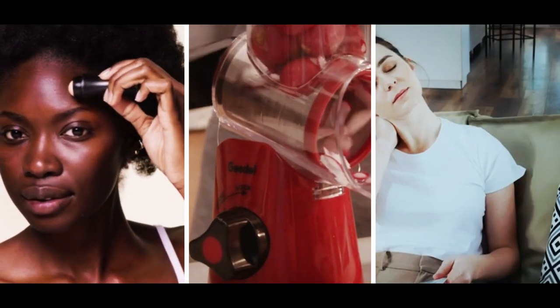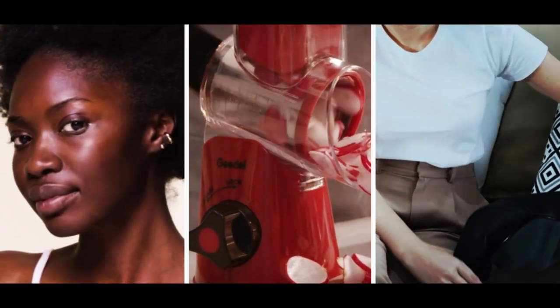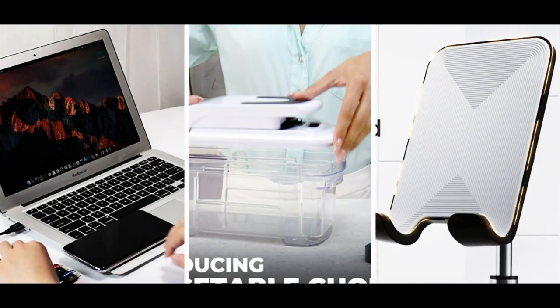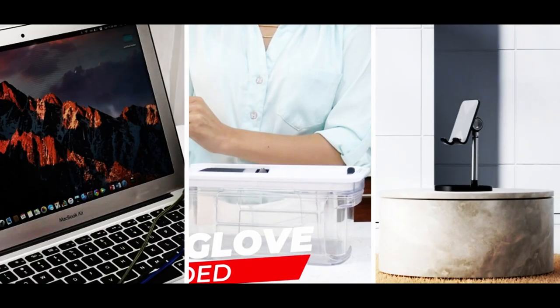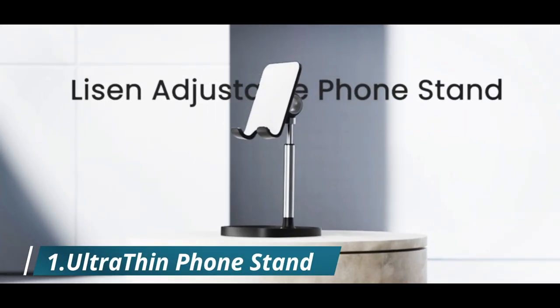Welcome everyone. Today we're going to take a look at 12 exciting gadgets that are sure to make your life easier and more enjoyable. From smart home devices to cutting-edge electronics, we've got something for everyone. So sit back, relax, and get ready for an in-depth review of each of these incredible gadgets. Let's get started.